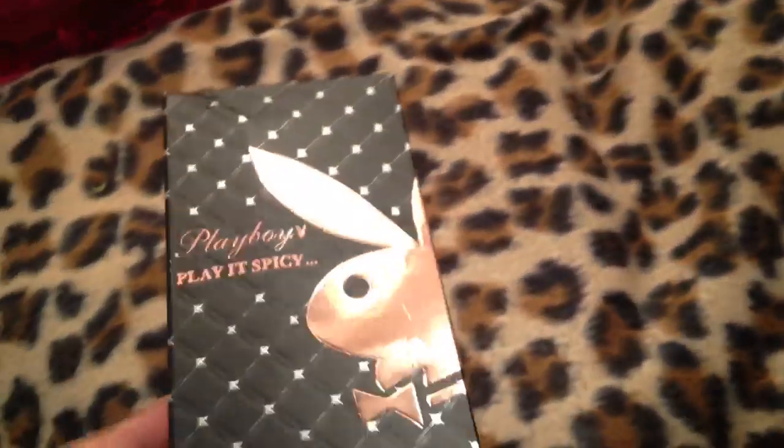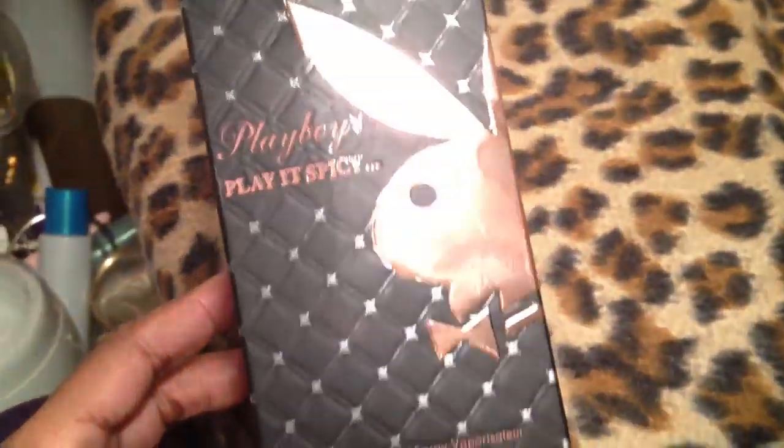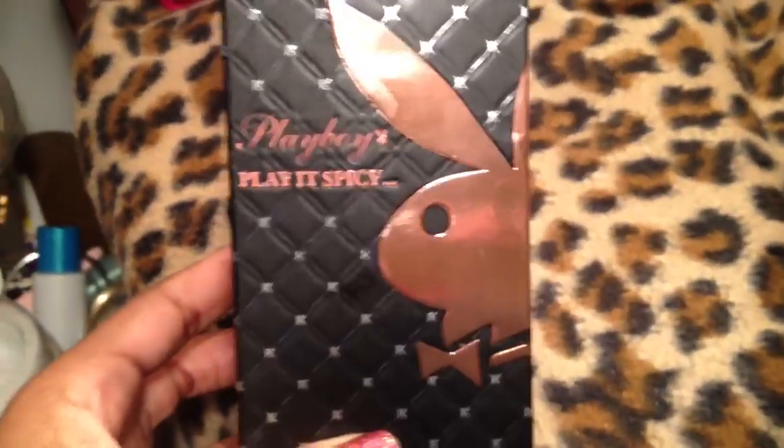I realized in my last video the seller sent me two of the Play It Sexy, so here is the Play It Spicy. Look at the packaging — it's so cute. This is a 3.4 ounce. The bottles all pretty much look the same, so I'm not going to bore you with the bottle.